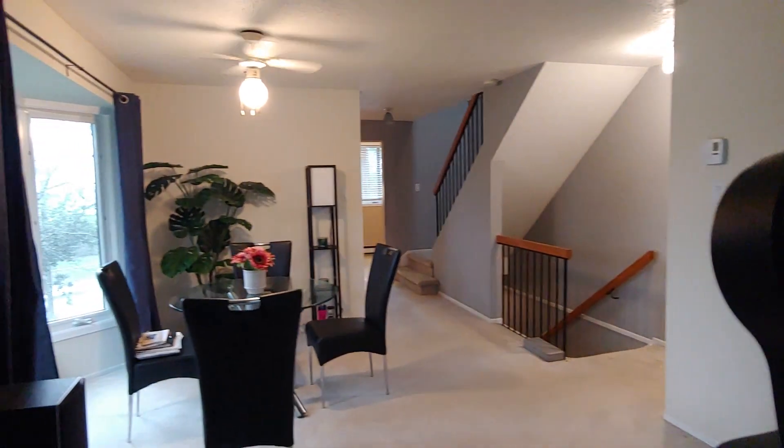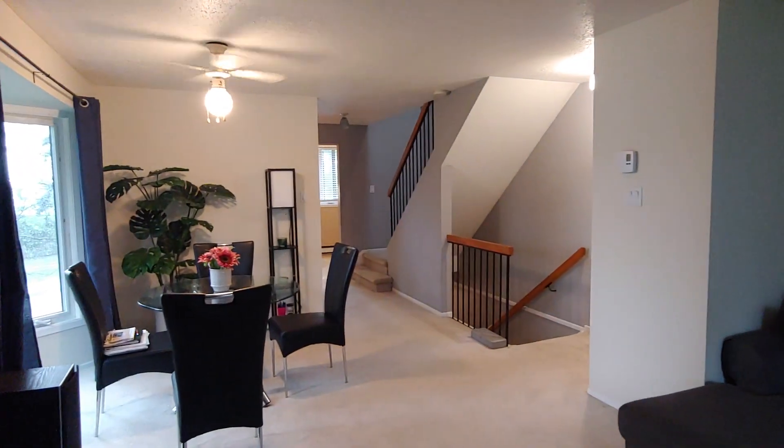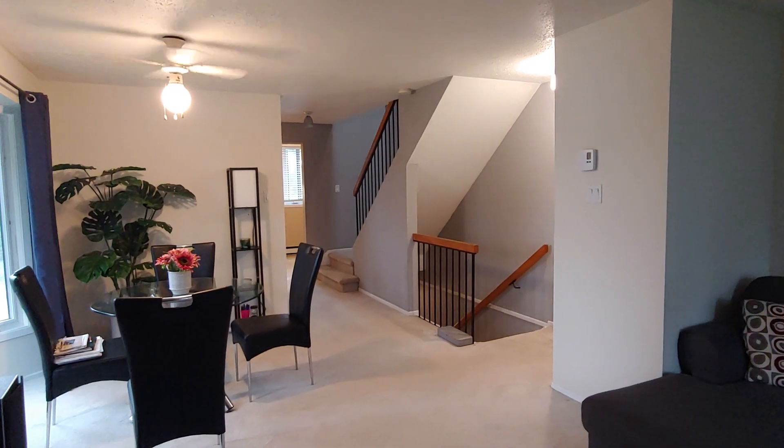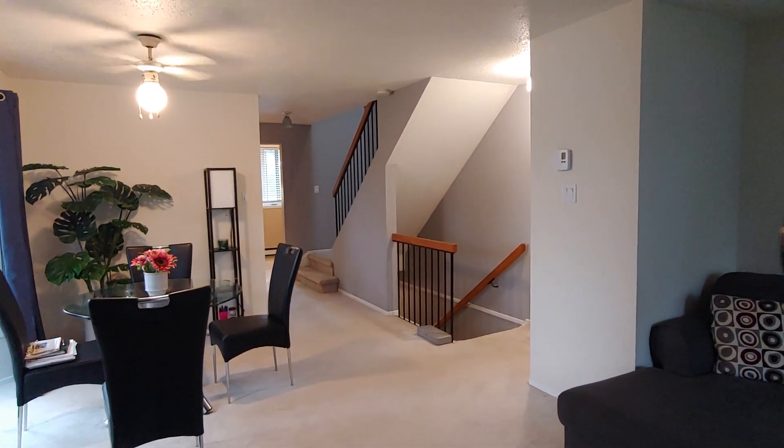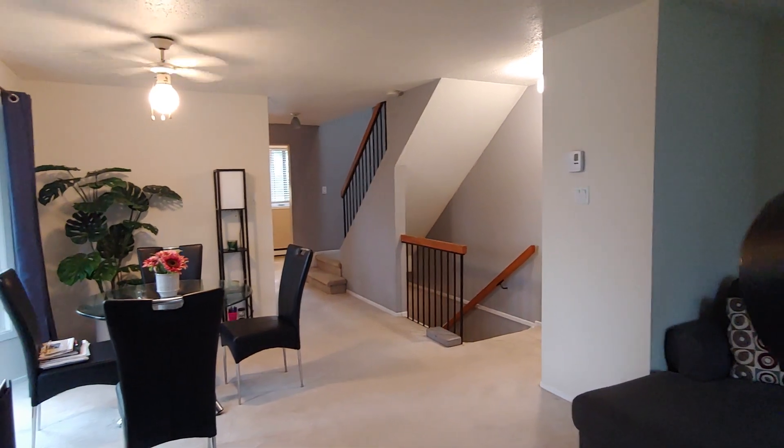Hi, today we're looking at 6700 Jean d'Arc Boulevard in Orleans. This is a condo unit located on the upper floor featuring two bedrooms.